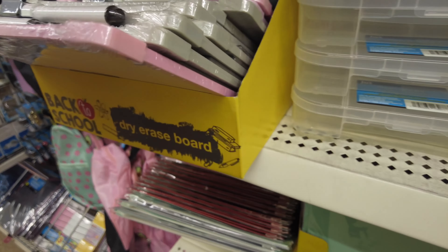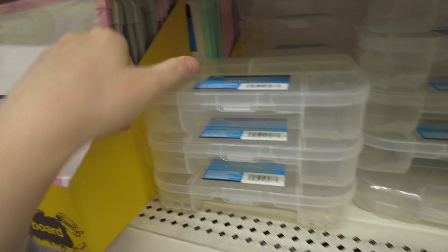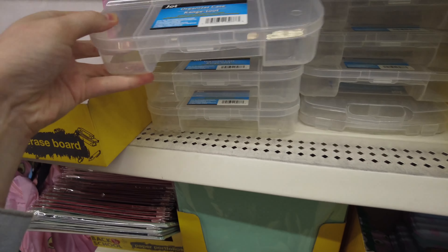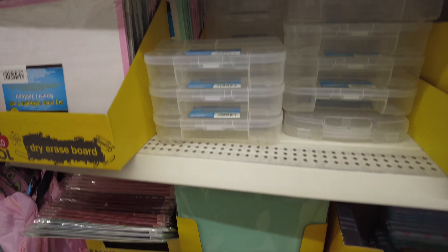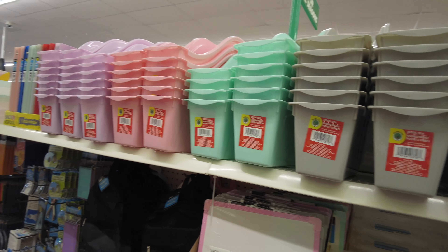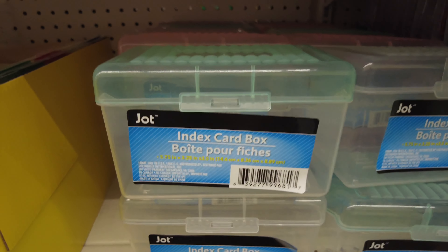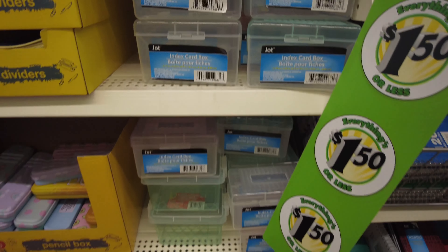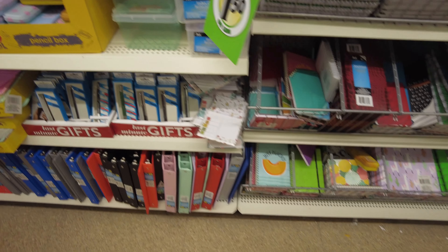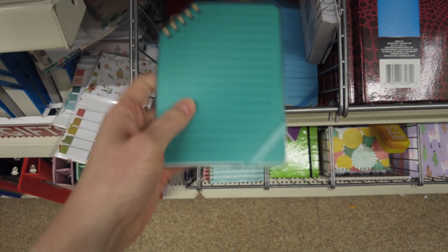They have a nice little selection of whiteboards and I was looking for some at Michael's to put in my office and they were $5 and up, so it's a good spot to pick those up. And these are really pretty storage containers. These index card boxes would also be a great recipe card holder.